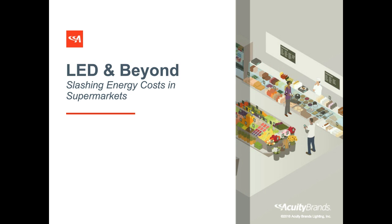Thank you everybody for joining us for today's webinar, LED and Beyond: Slashing Energy Costs in Supermarkets. This webinar is actually the first in a three-part series on driving supermarket profits with lighting and controls. In this webinar we'll take the next 20 minutes to look at how supermarkets are slashing energy costs by switching to LED but also implementing lighting and building controls.